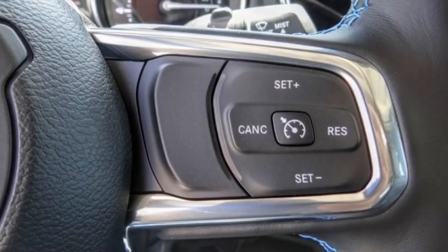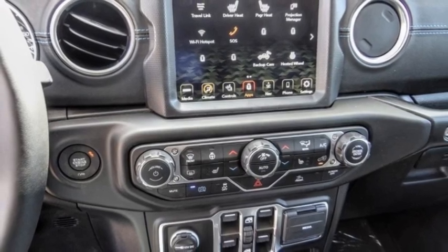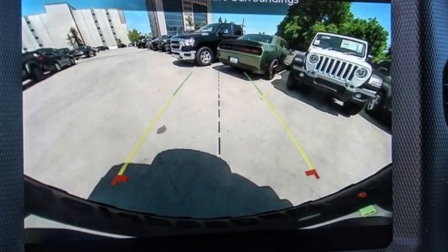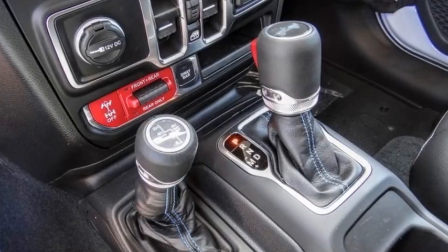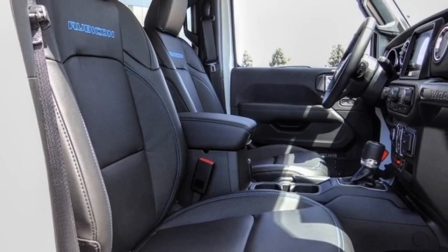Here are some of this vehicle's great options: electronic stability control, alloy wheels, brake assist, traction control, remote keyless entry, fog lights, four-wheel disc brakes, front license plate bracket, speed control, rear window defroster. Drive away with a great deal on this vehicle. Call or stop in today.